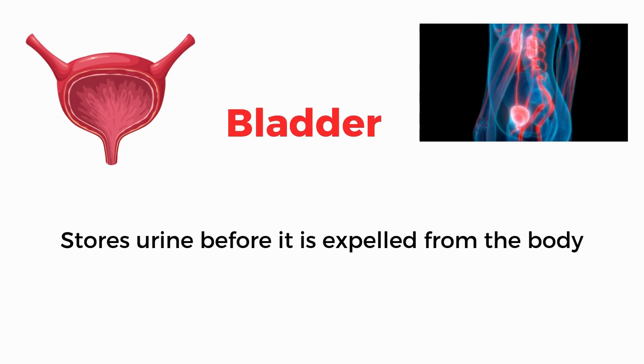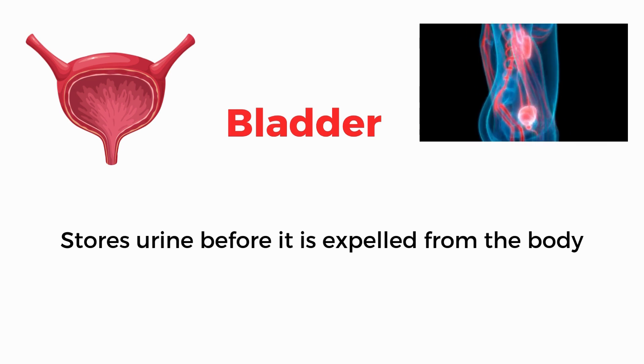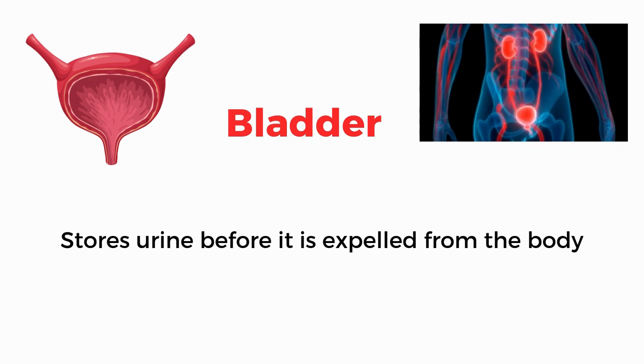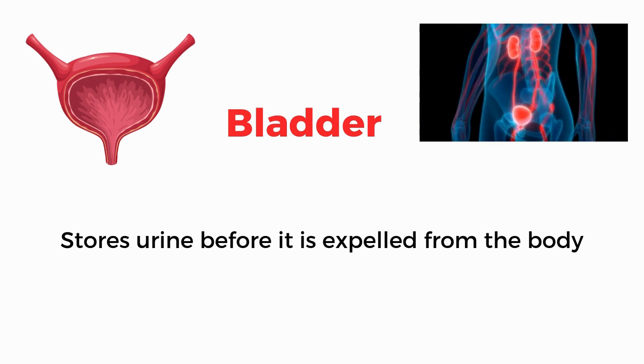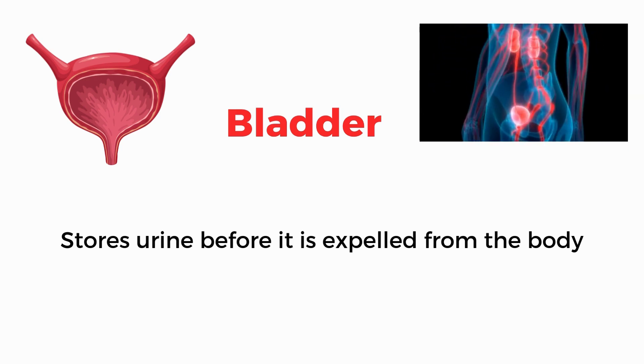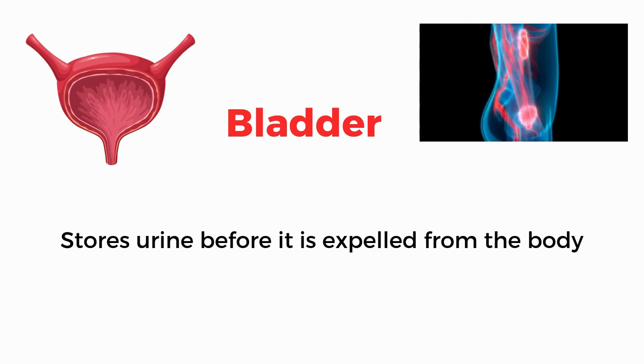Bladder. Stores urine before it is expelled from the body.